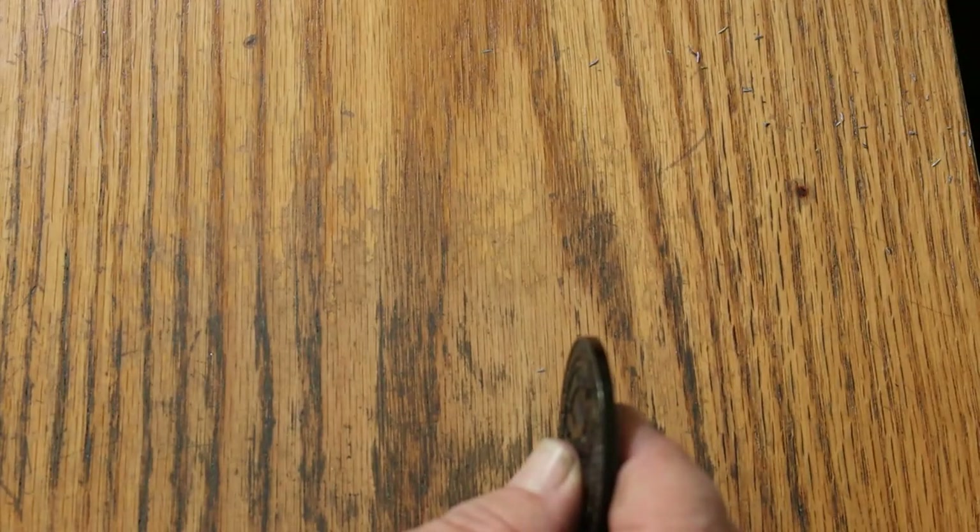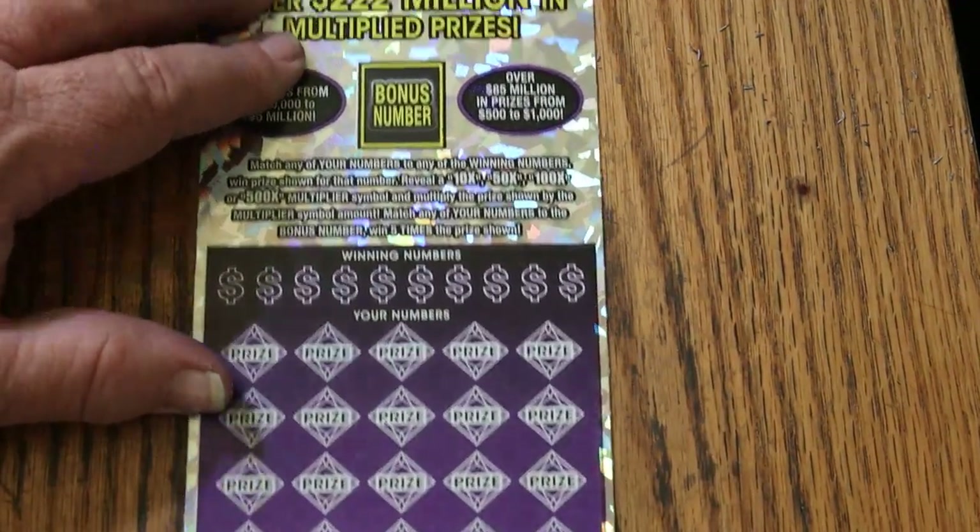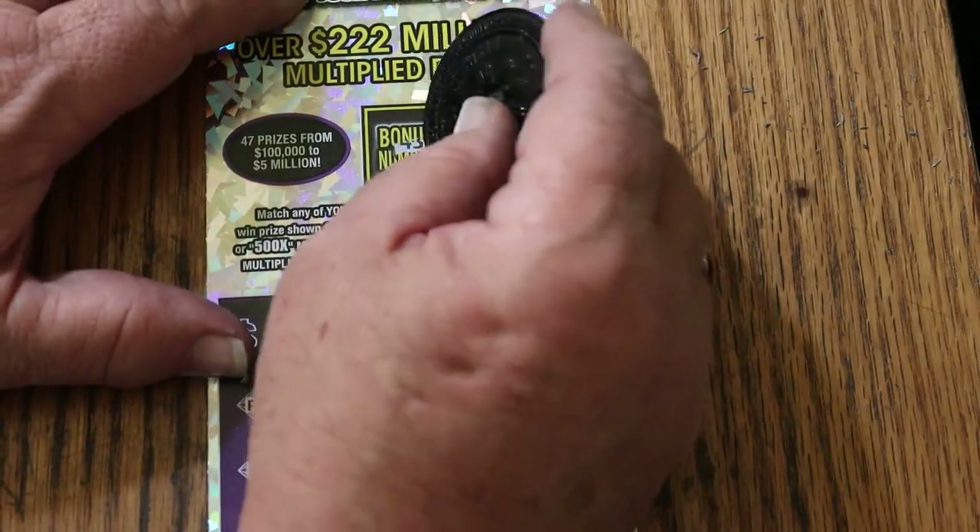Alright. Odds being 1 in 2.51 — in theory, one of these things should hit. No promises.